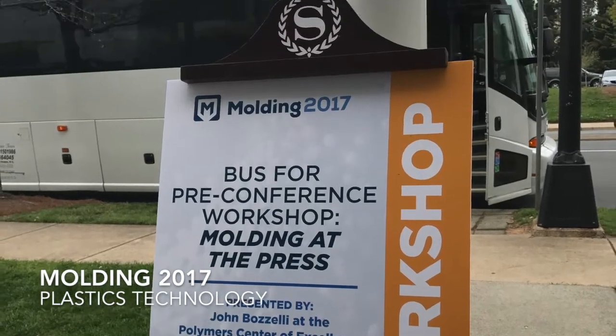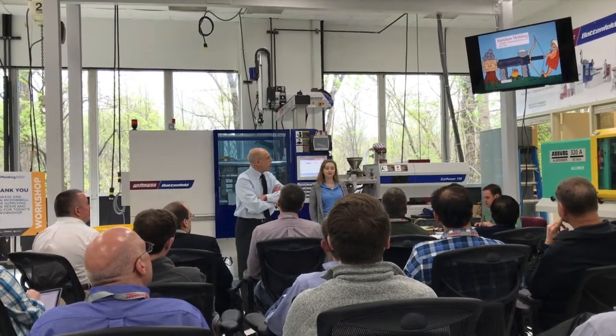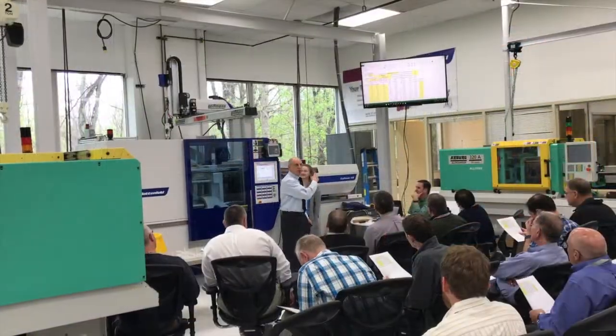This is Plastics Technology with Tony Deligio. On Monday, April 3rd in Charlotte, North Carolina, Plastics Technology kicked off at the Molding 2017 Conference and Exhibits with a special event at the Polymers Center of Excellence.